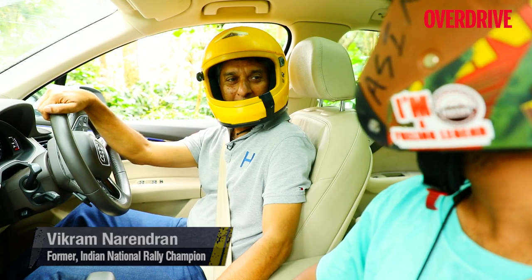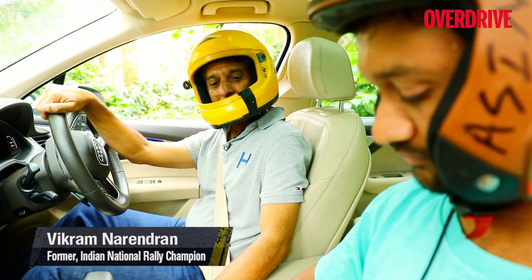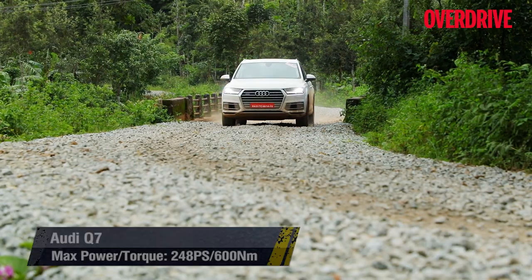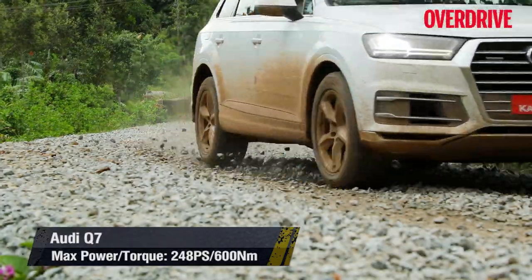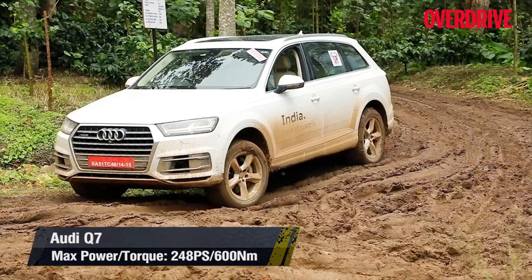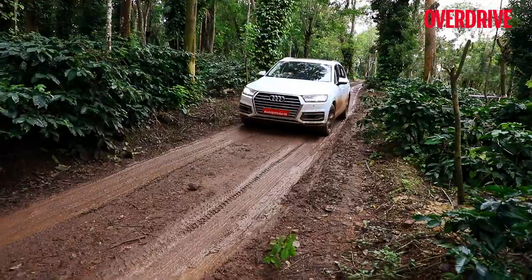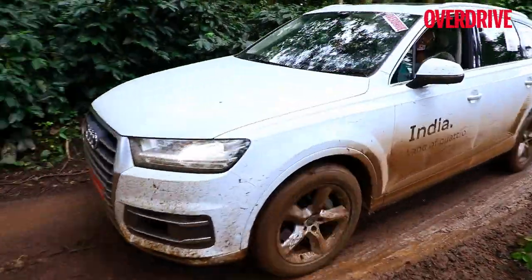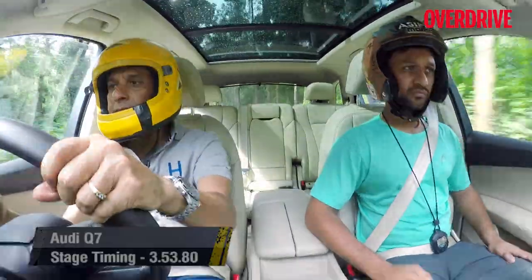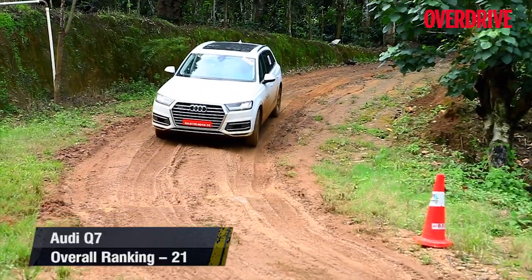Complementing the mild off-road intent are underbody protection, effective headlight washers, a useful 360-degree camera, and adjustable ride height thanks to air suspension. Drivers found it a large and lovely SUV — conditions were very slippery but it held on well. Braking was very good, the engine had lots of torque, and handling was very responsive. Even through sharp corners it came in very nicely without letting the rear step out.